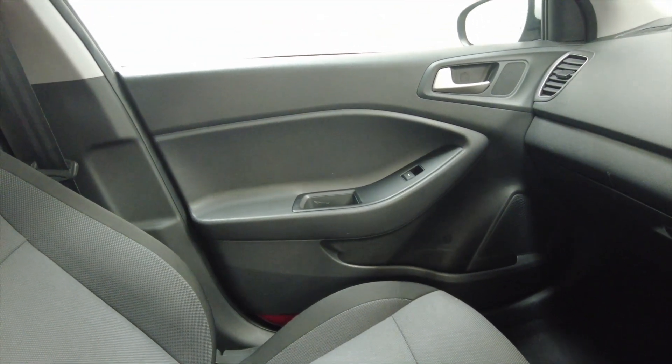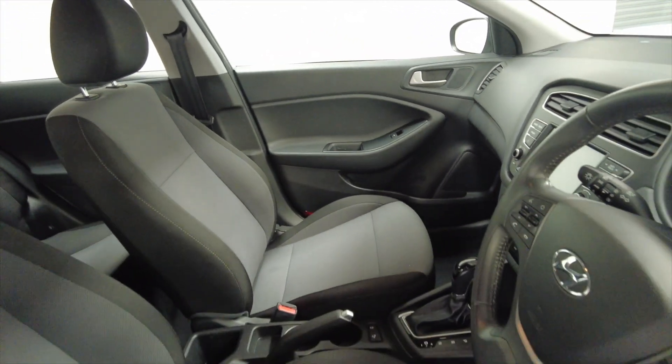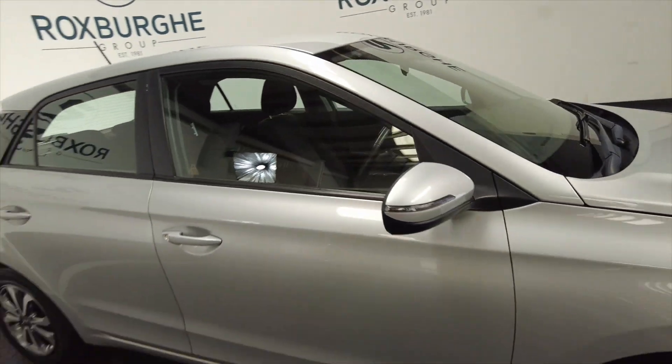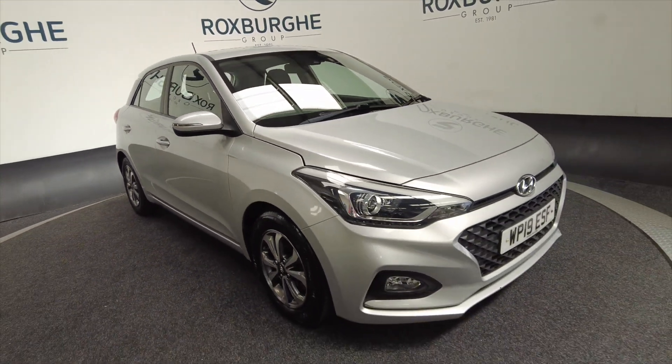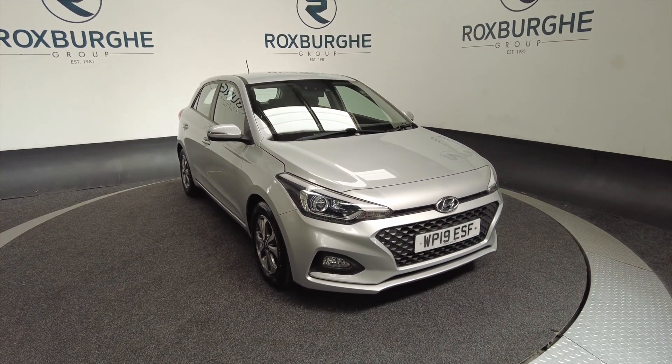This could be an ideal first car, or perhaps if you want something that's a five-door, this may be the car for you. If you'd like any more information about this vehicle or any of our vehicles here at Roxburgh, you can always visit our website or just give us a call today. Thank you.